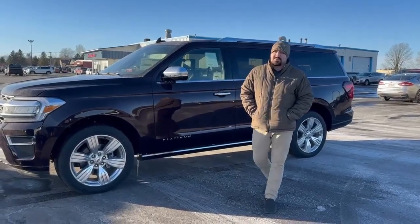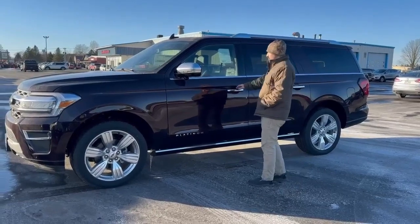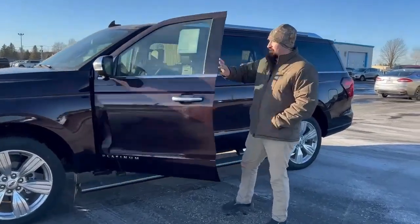Hey everyone, this is John over here at Swamp Graver Motors. Right here we're going to have the 2023 Ford Expedition Platinum. Let's go ahead and take a look inside.